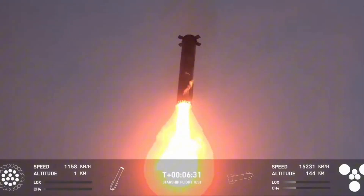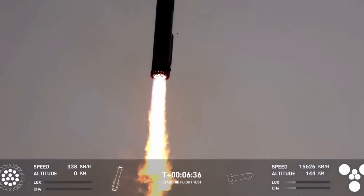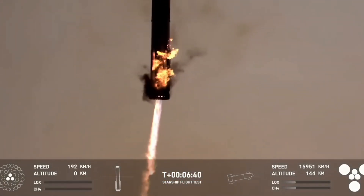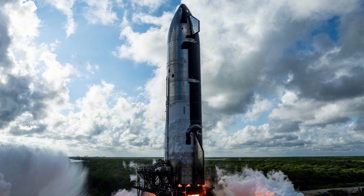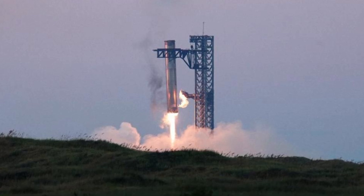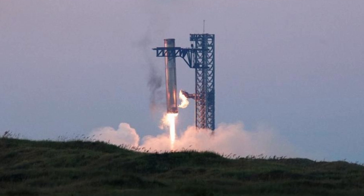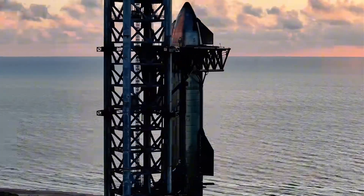Not long after the success of Flight 5, SpaceX returned the recovered booster to the production site, likely to analyze and extract valuable insights. Elon Musk and SpaceX have confirmed that Booster 13 and Ship 31 will be the main players in the next flight. While some upgrades to the booster are expected, they might not be drastic, as SpaceX managed to catch the booster intact on the first try without damaging the rocket or the catching tower. Therefore, the focus will likely be more on upgrades to Starship itself.